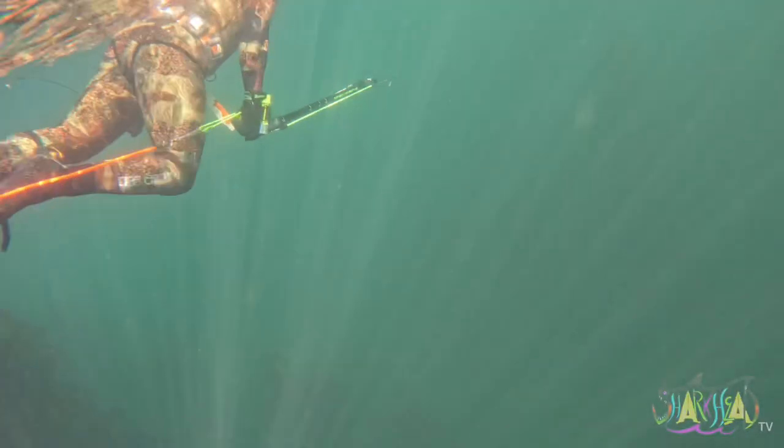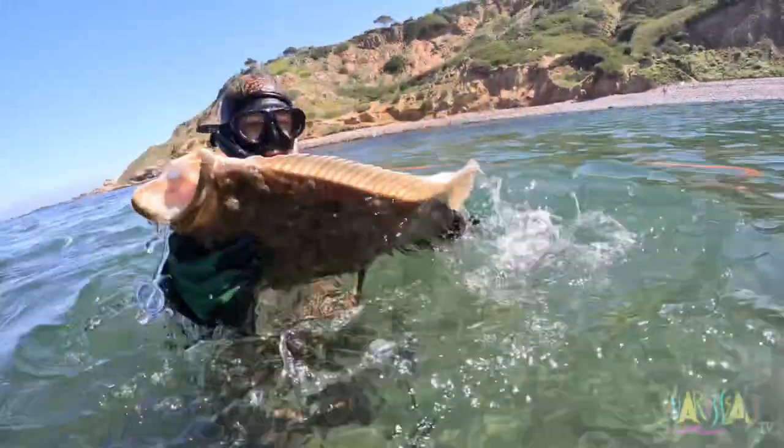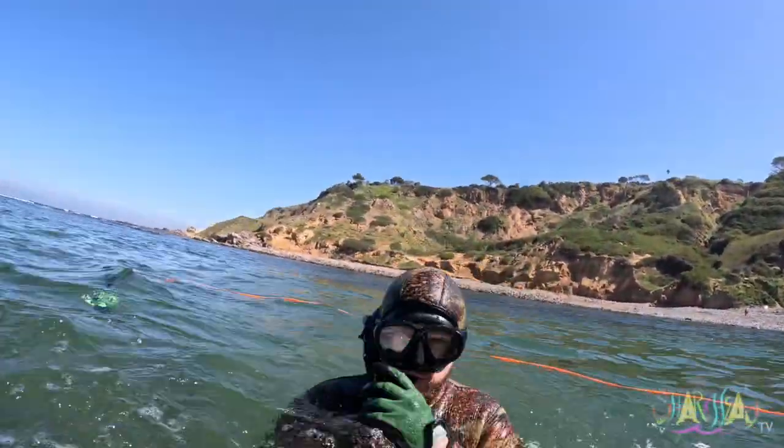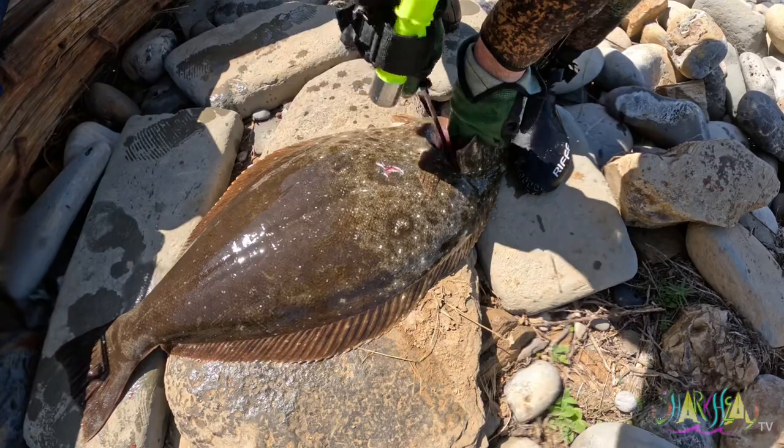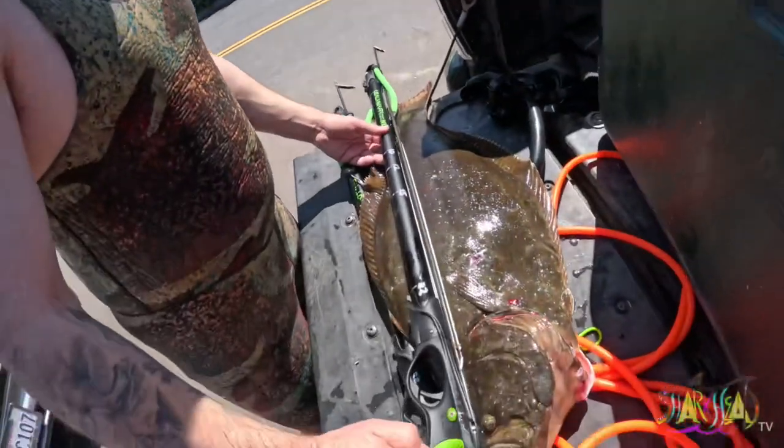At this point we're making our way back to shore. Hold that up — Travis just got himself a nice halibut. Oh, that's like 28 inches. Look at that.